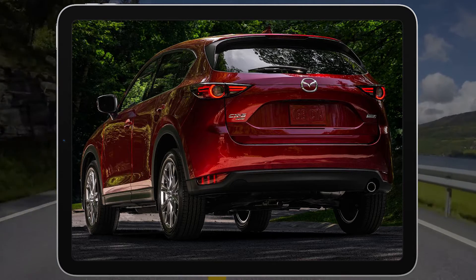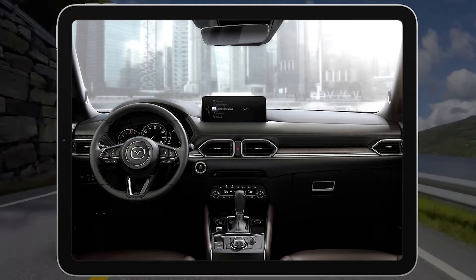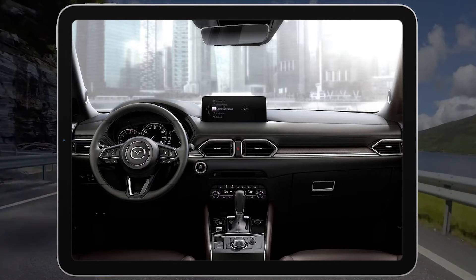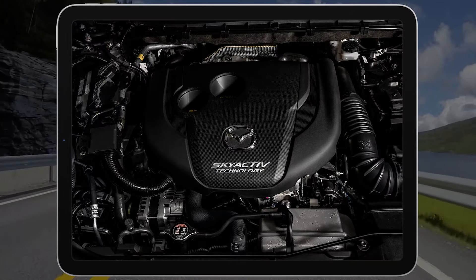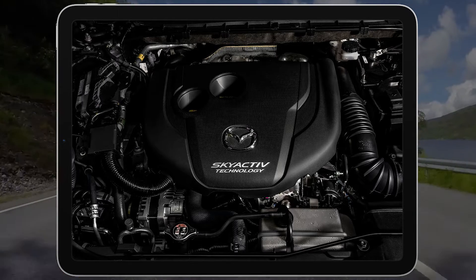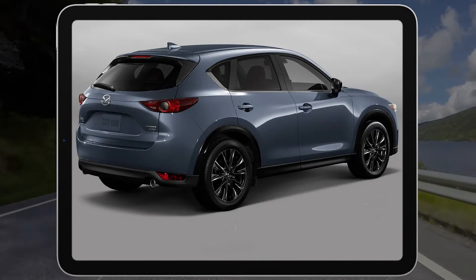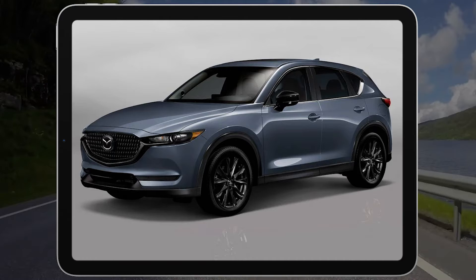The elevated ride height and superior passenger and cargo room of small SUVs make them far more sensible than the typical small sedan. The downside is that sensible isn't normally sexy, but that's where the 2021 Mazda CX-5 comes in. This SUV boasts sleek styling and impressive handling abilities to match.